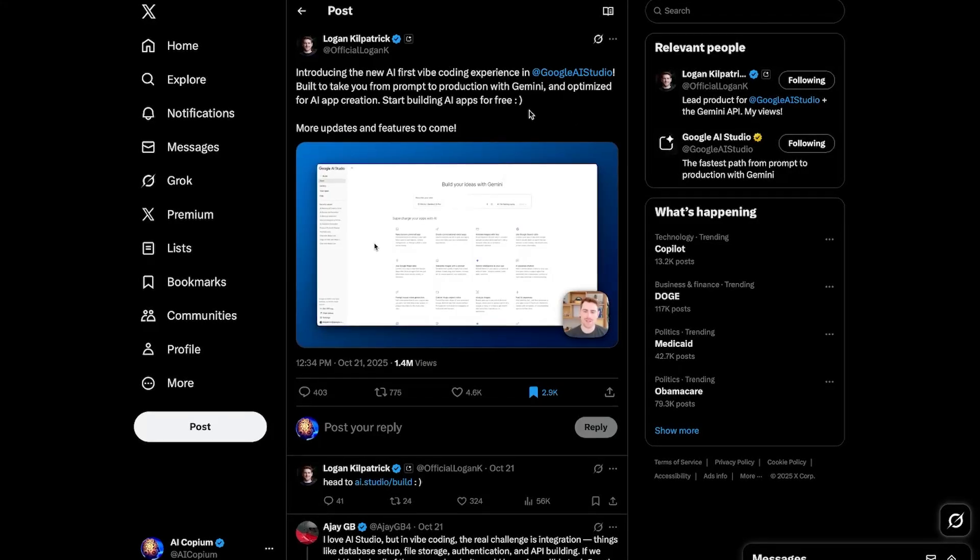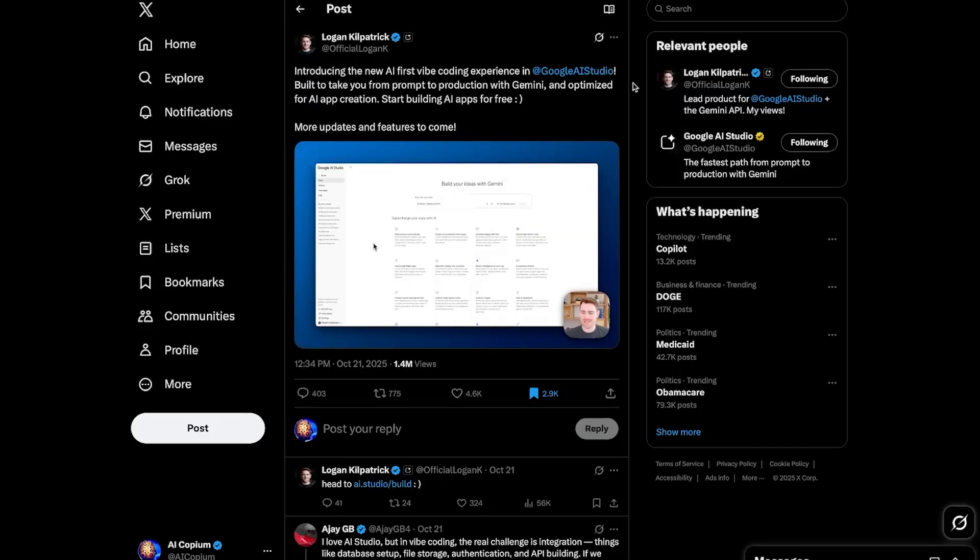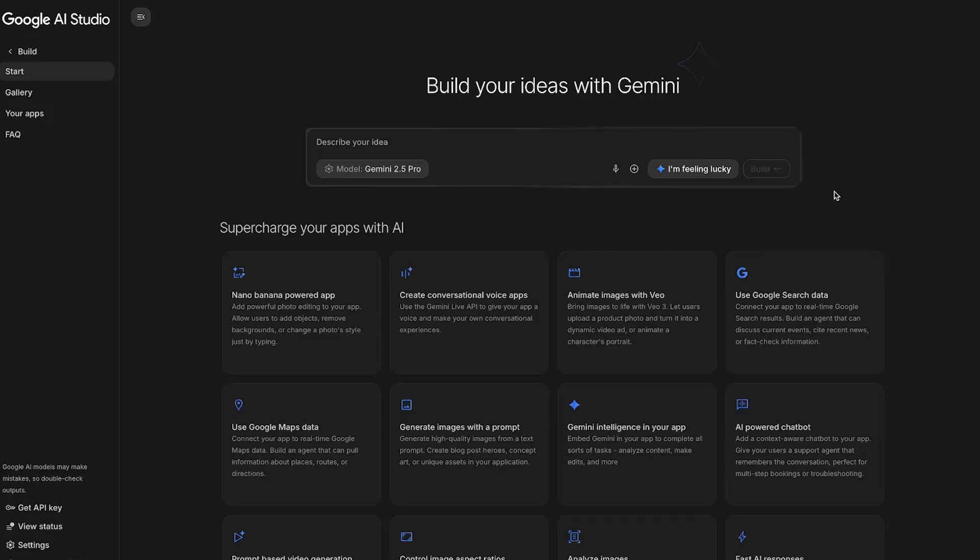Google just unveiled a new AI-first Vibe Coding experience inside of Google AI Studio. Since I've been getting into Vibe Coding recently, I wanted to try it out. This is what it looks like — it's a pretty clean interface. You've got the text box here where you describe your idea, the model picker, and today we're going to be using Gemini 2.5 Pro. You can also upload images, text files, and PDFs.